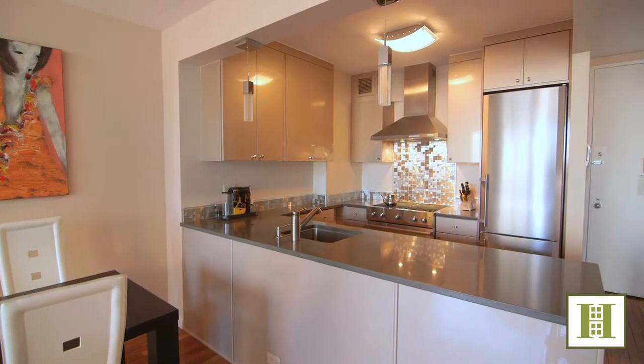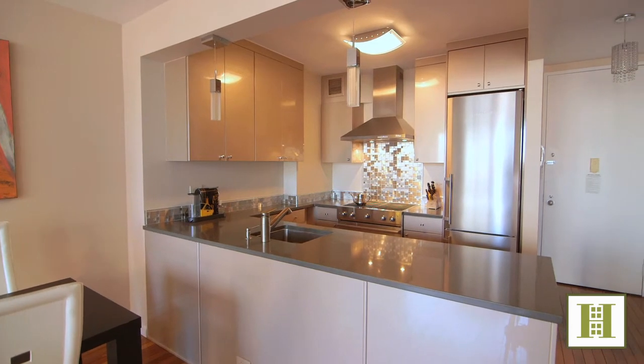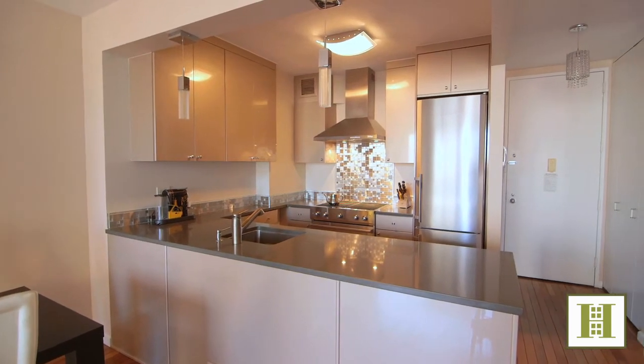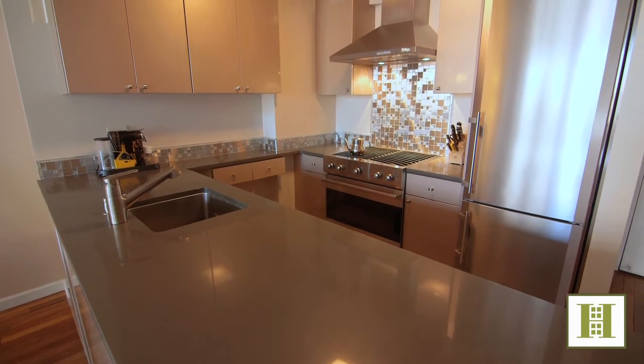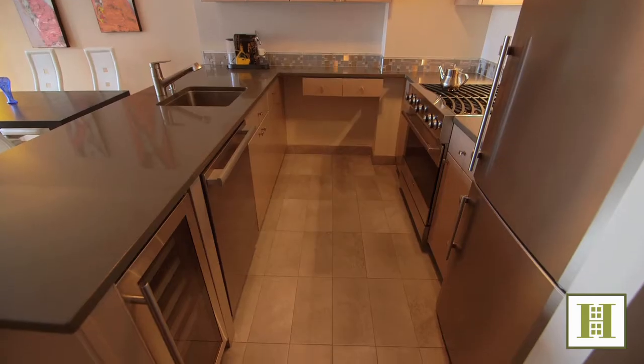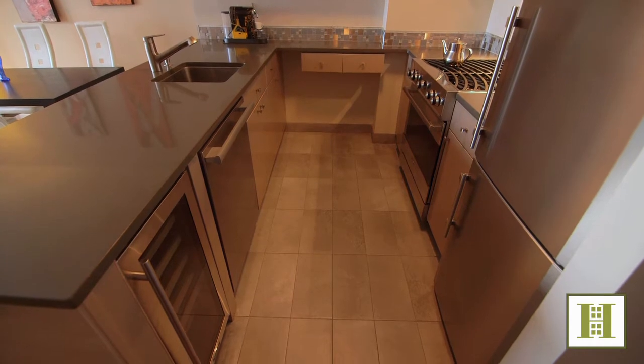This extravagant renovation features a brand new open kitchen layout complete with an eight-foot-long breakfast bar, Viking stove with custom backsplash and ventilation system, Miele dishwasher, Marvell wine cooler, custom lighting, and self-closing drawers.